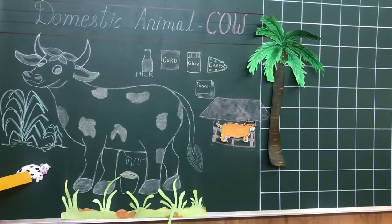The young one of a cow is called calf. Can you see a cow here? Yes.